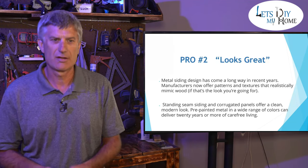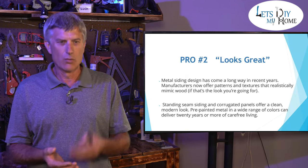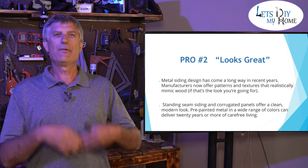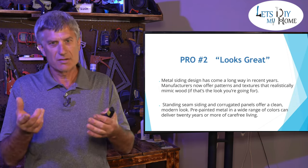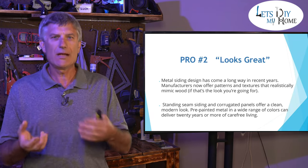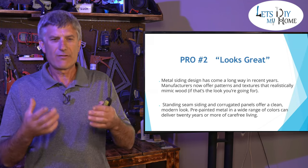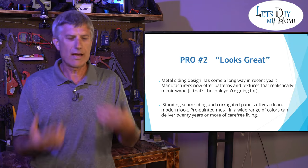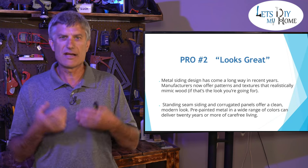Pro number two: looks. We've been able to emulate wood, subway tile appearances, wood shakes, wood shingles, and even an asphalt shingle with steel. It has come so far along, it's unbelievable. Standing seam roofs, corrugated panels — we can now do modern looks to homes that once upon a time was not even an option.